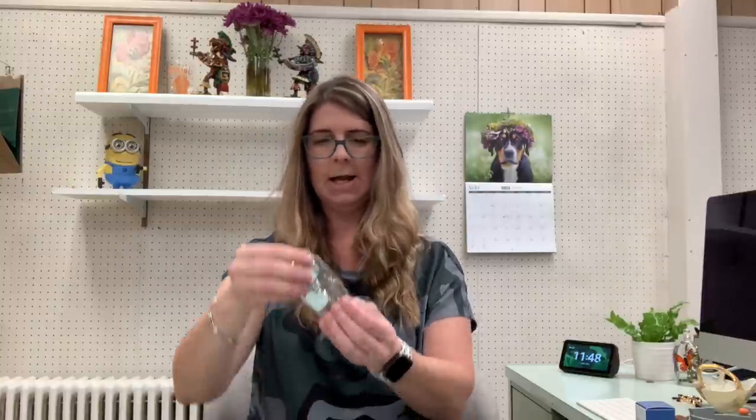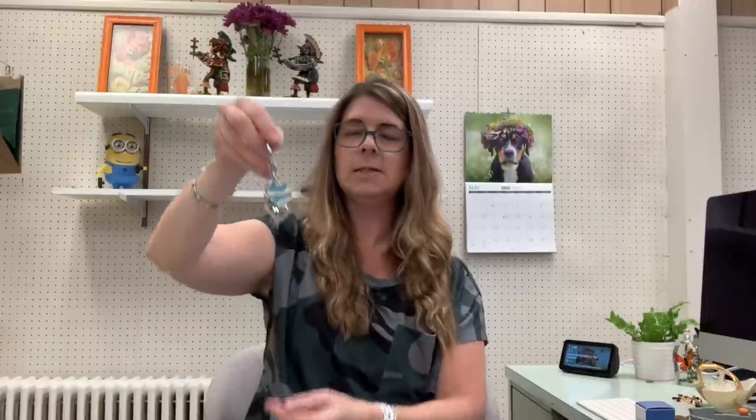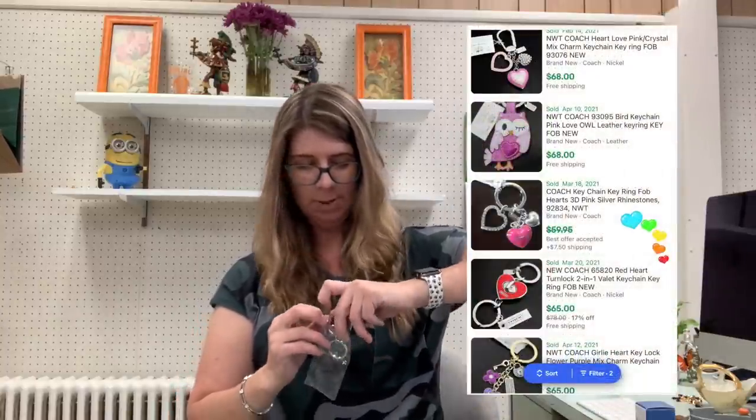This was a good deal — I found a Coach key fob, key ring, new in the box. It's got hearts and rhinestones. These Coach key fobs usually sell pretty well, anywhere between $25 and $50. I know that sounds crazy, but it's true — people really love these. Got that with the box.